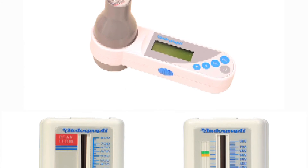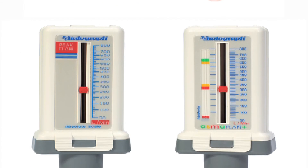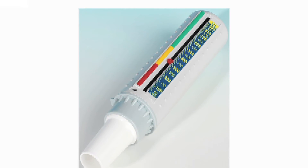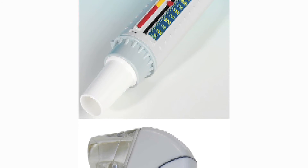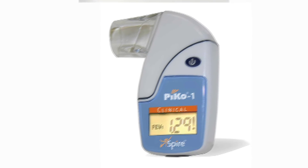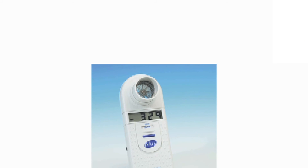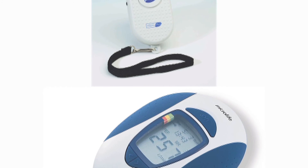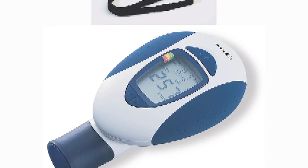Peak flow meters are used by doctors to measure lung function in asthma sufferers and other people with breathing conditions. Chris's client, Vitalograph, already produced a market-leading mechanical meter but were losing market share to new electronic meters. These had more functions and automatically recorded readings over time, saving the hassle of writing them down — and not surprisingly, these meters were the starting point for Chris's market research.